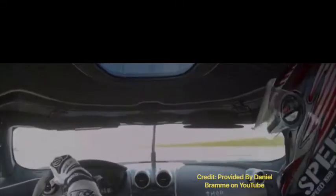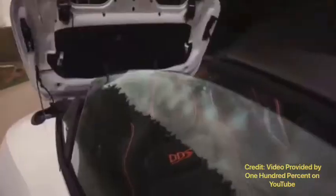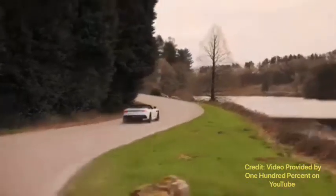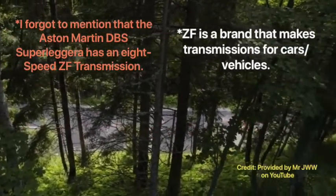For the Aston Martin DBS Superleggera, the engine is a 5.2-liter V12 with a bi-turbo setup — meaning two turbochargers. The 0-to-60 time for the coupe is 3.2 seconds, equivalent to 96.6 km/h, while the 0-to-62 time given by Aston Martin is 3.4 seconds. The horsepower figure for the coupe is 715 horsepower, and the convertible also puts out 715 horsepower.